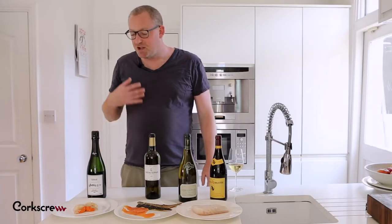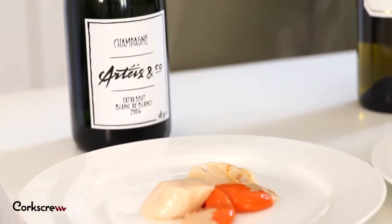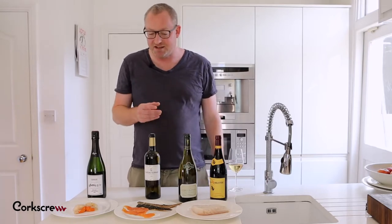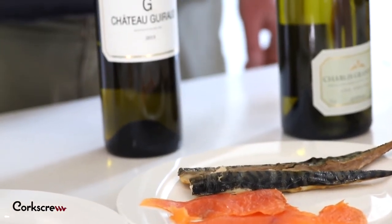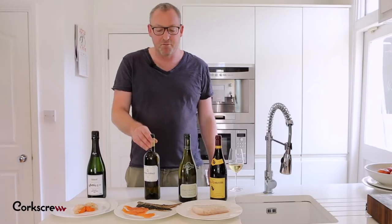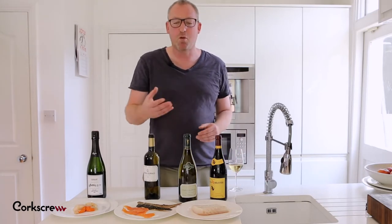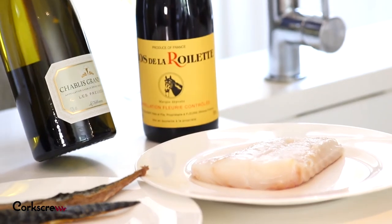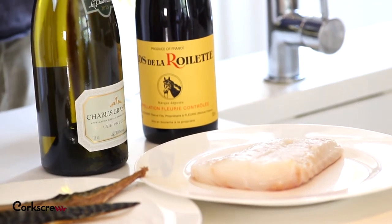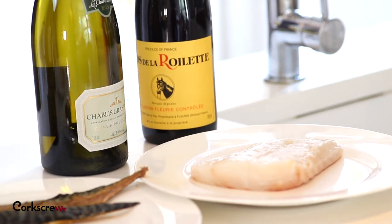So, to recap: for shellfish, you want a really rich, creamy wine with a distinct citrus edge — a Blanc de Blanc Champagne is perfect. For smoked and oily fish, you need high acidity and something which is going to cope with that oaky, smoky character, so this oaked Sauvignon Blanc from Bordeaux is beautiful. Then with firm fish, depending on the sauce — if you're having a buttery sauce, a Chablis is going to be perfect; if you're going to have a chorizo sauce, then a very delicate, soft Gamay is the best choice.